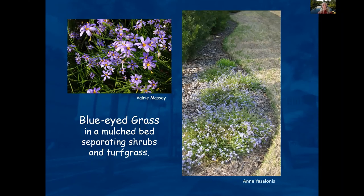Blue-eyed grass is not as drought tolerant as some other plants — it actually likes a loamy soil with a little more moisture. But it's a really nice little native plant.